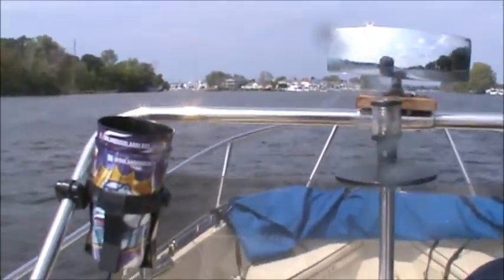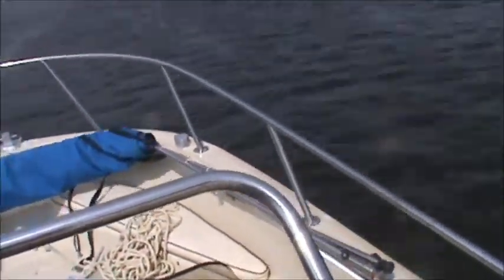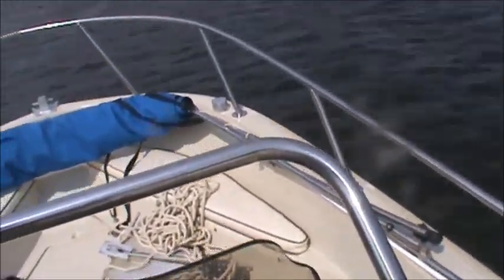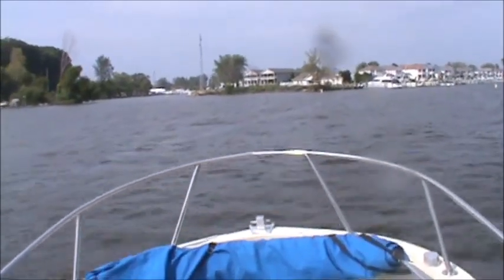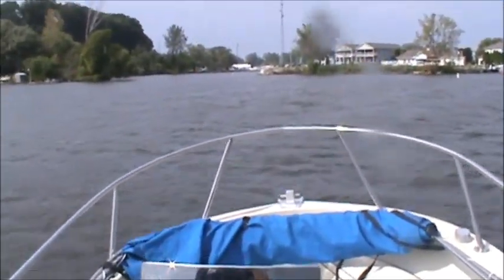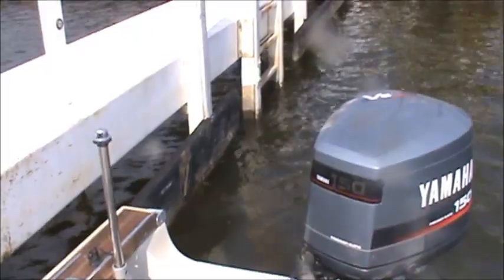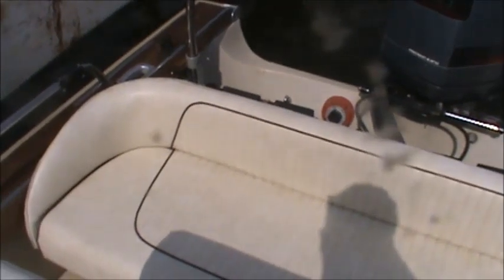That was a run at a hard 40 all the way back down the river. Back from our boat ride — we're still sitting here idling. That was a nice and uneventful, very short cruise.